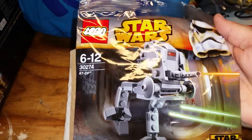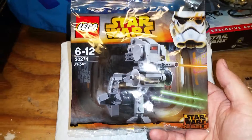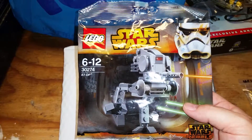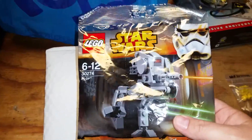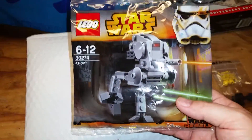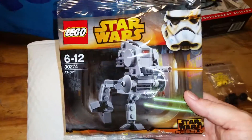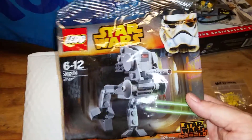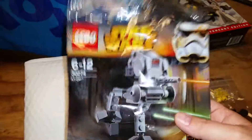The second BrickLink order was the ATDP polybag. Funny story about this one — it was a giveaway at the Lego store a couple of months back. My buddy and I got down there the day after the promotion started and they were already sold out; they ran out on the first day. So I figured I'd probably never get one, but then I found it on BrickLink and ordered it for five bucks. As it turns out, they just started doing another giveaway, I believe at Toys R Us. Either way, I'm happy I still got one.